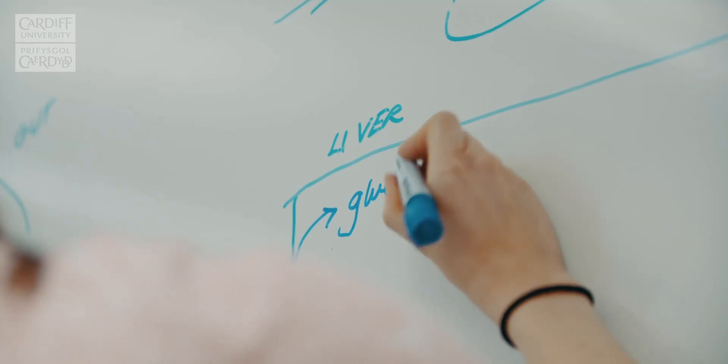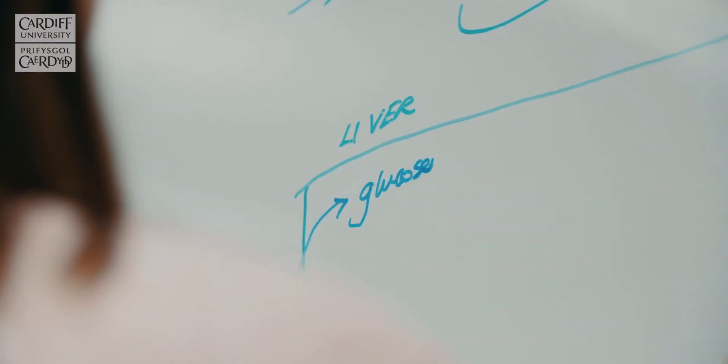So glycogen stores last about 16 hours after not having eaten, and then after that all the glycogen's gone. Basically, glucose when it gets into the liver it gets converted to glycogen.